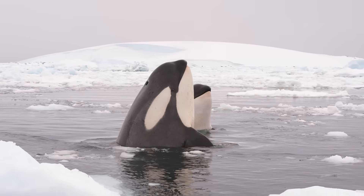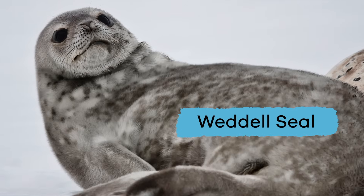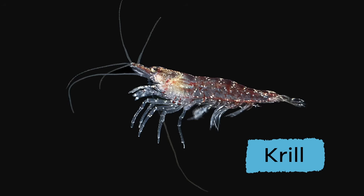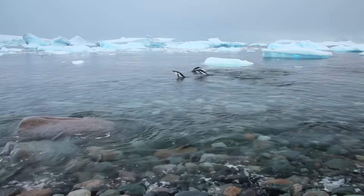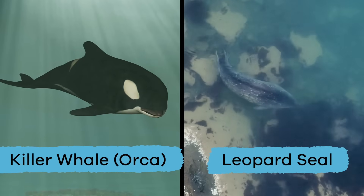These include several types of penguin, leopard or Weddell seals, killer whale or orca, fish, and krill. Krill are small crustaceans like shellfish or prawns. The seals, whales, and penguins eat the krill and fish. And the seals often become food for the whales.